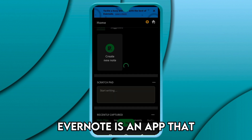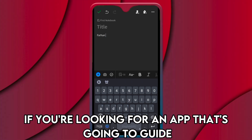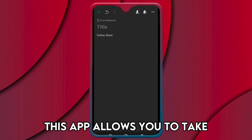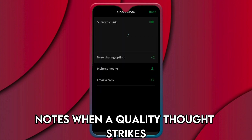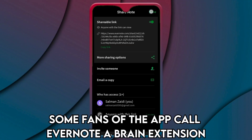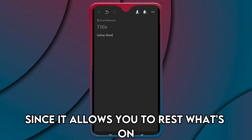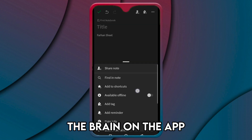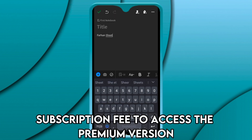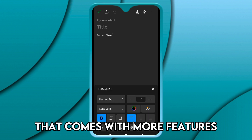Evernote is an app you definitely need if you're looking for something that's going to guide you through your work or project process. This app allows you to take notes when a quality thought strikes and save them for later use. Some fans call Evernote a brain extension since it allows you to rest what's on your brain on the app. Evernote's limitation is that you have to pay a subscription fee to access the premium version with more features.